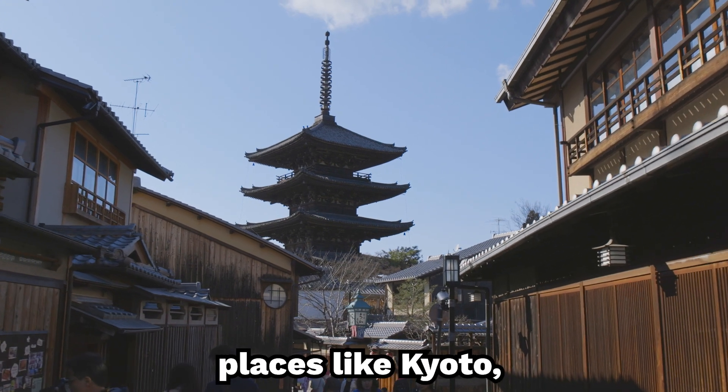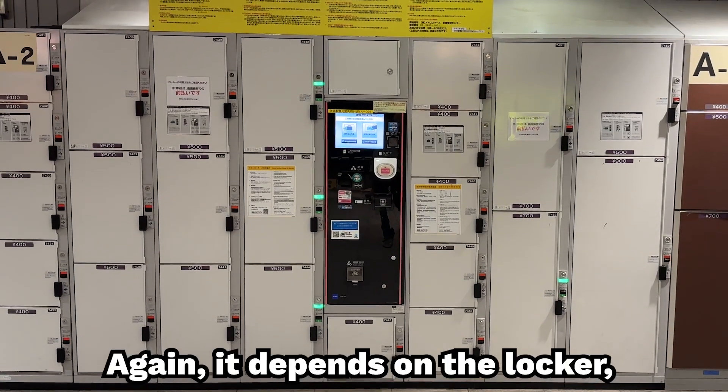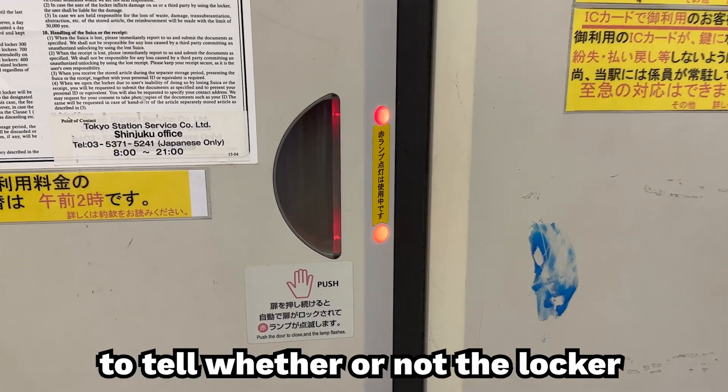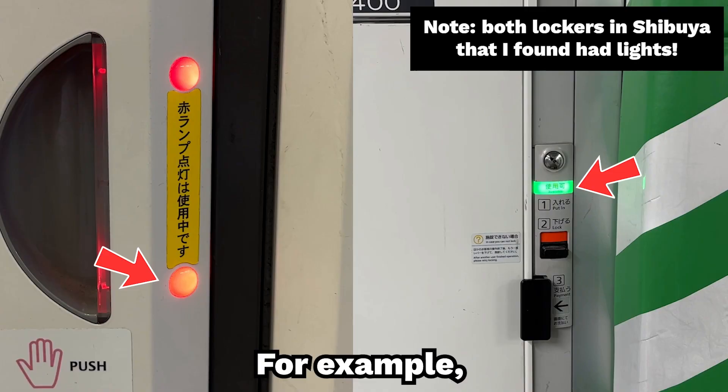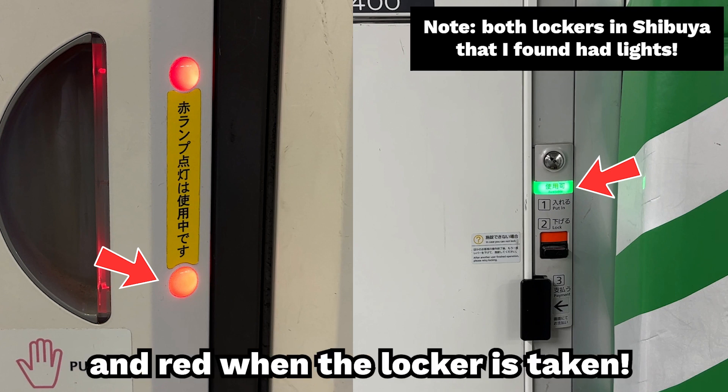Personally, when I travel to places like Kyoto, I always use a small suitcase, so I tend to pick the medium size locker. Again, it depends on the locker, but there is usually a sign to tell whether or not the locker is being used. For example, here in Shibuya station, there is a light that is green when the locker is open and red when the locker is taken.